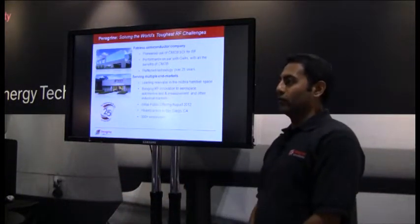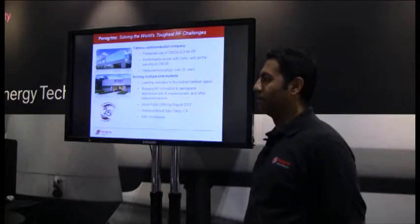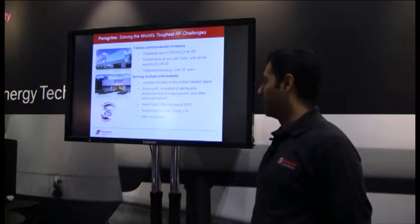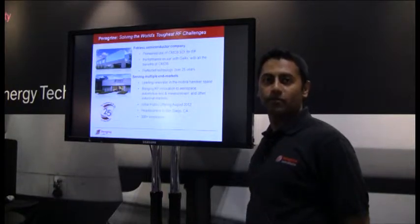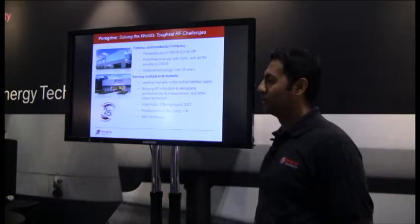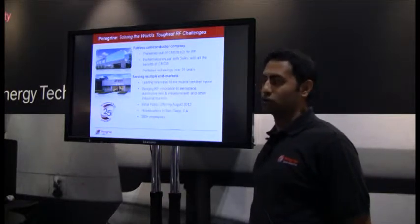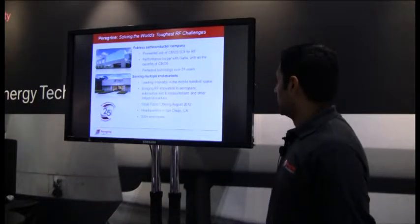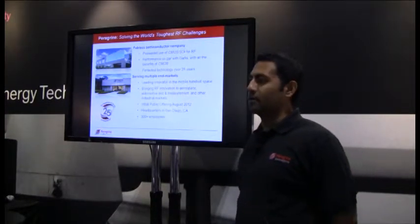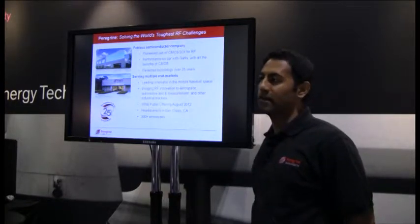Just want to give a brief overview of our company. Peregrine is a publicly traded company headquartered in San Diego, California. We are fabless. We are the founders of RF SOI technology. We've spent the last 25 years perfecting the technology for commercial RF applications. We participate in multiple markets including handsets, wireless infrastructure, and space as well.